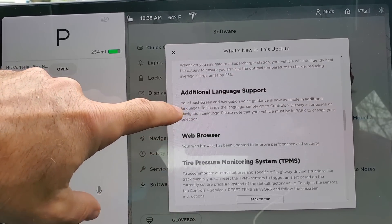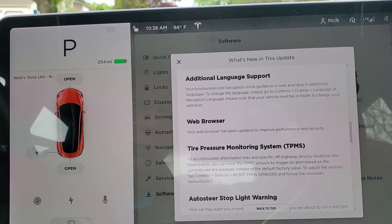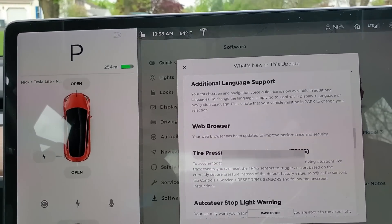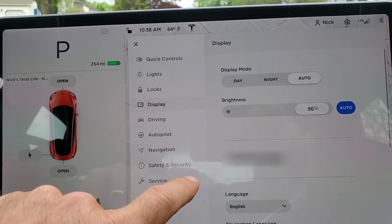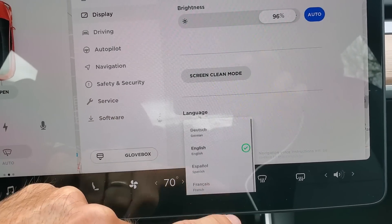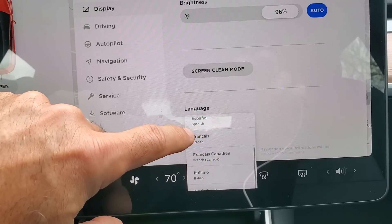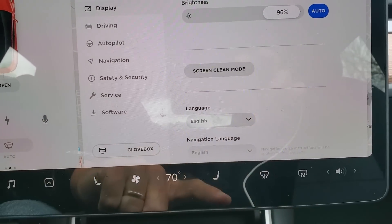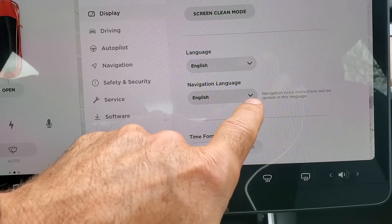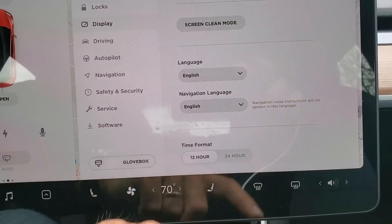Additional language support has been added. Under Controls > Display > Language, they've got a few languages — not a lot, but German, English, Spanish, French, two French variants, and Italian.